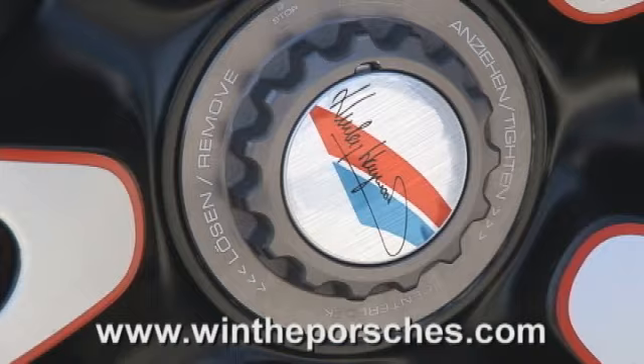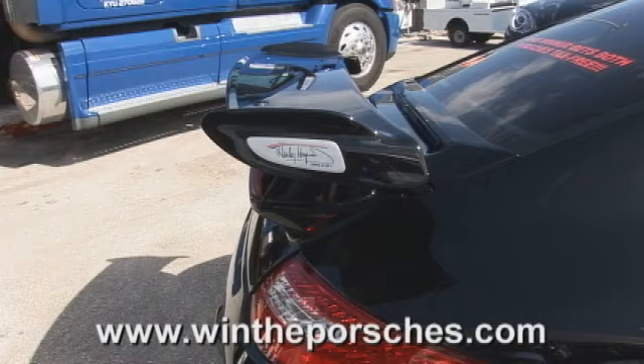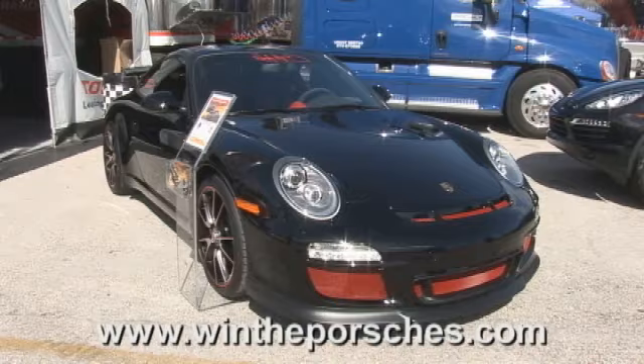Another really cool feature, which I like so much that I'm going to start this on some of our other cars, is this aluminum wing plate that's got Hurley Haywood with the serial number one of one. So only one of these cars will ever be made just like this one.